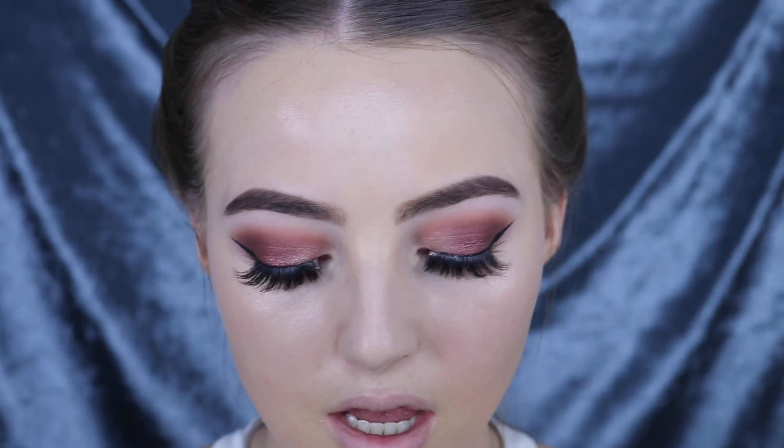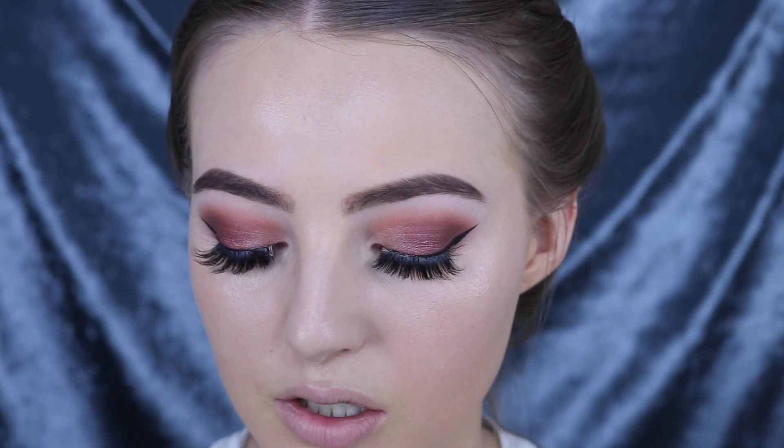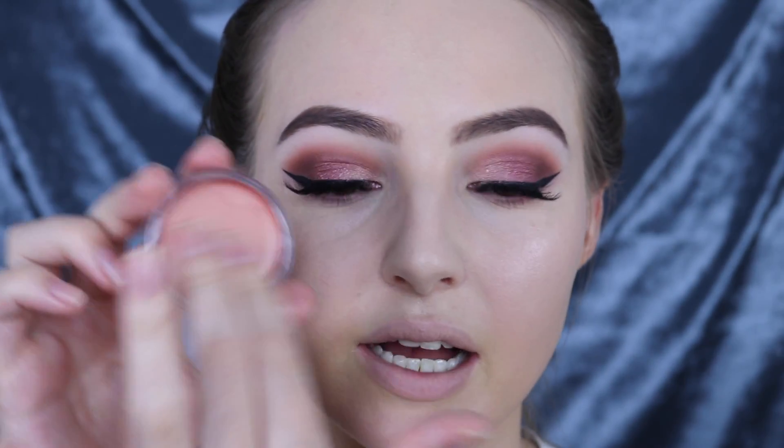The next color I have is called Tropical Glow and this is definitely more of a blush color — it's a beautiful peachy coral shade. I think it actually goes beautifully with these eyes we have going on today. So I'm just going to take my fingers and apply that.